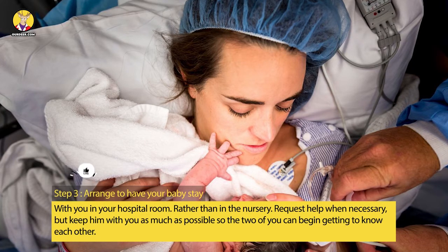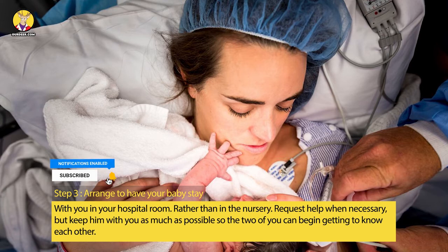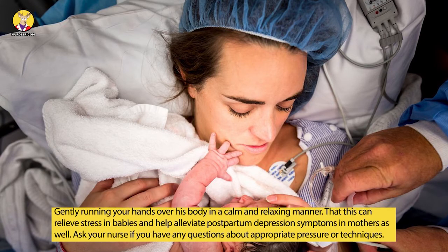Step 3: Arrange to have your baby stay with you in your hospital room rather than in the nursery. Request help when necessary, but keep him with you as much as possible so the two of you can begin getting to know each other.